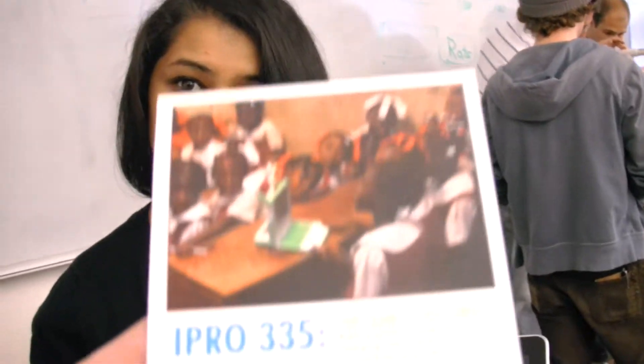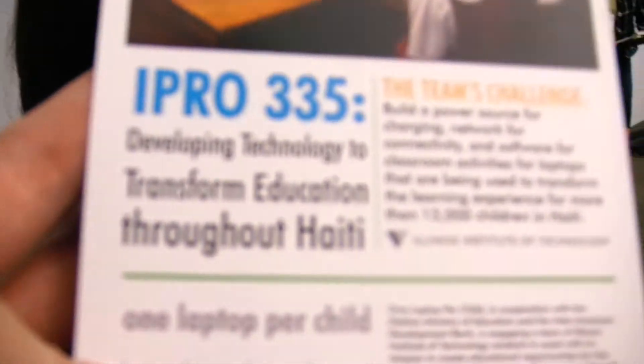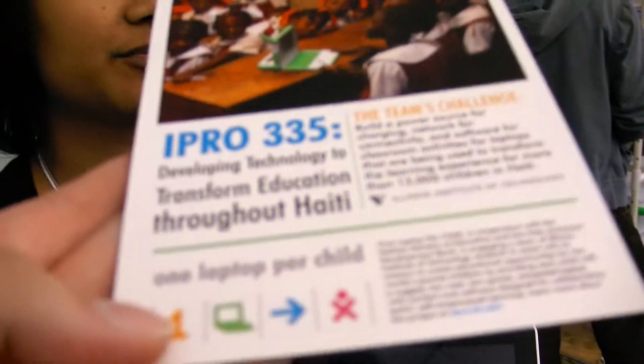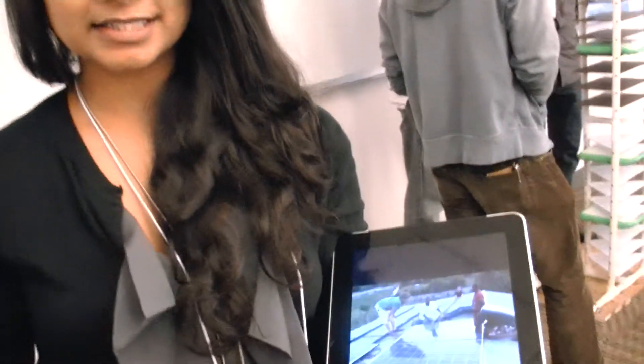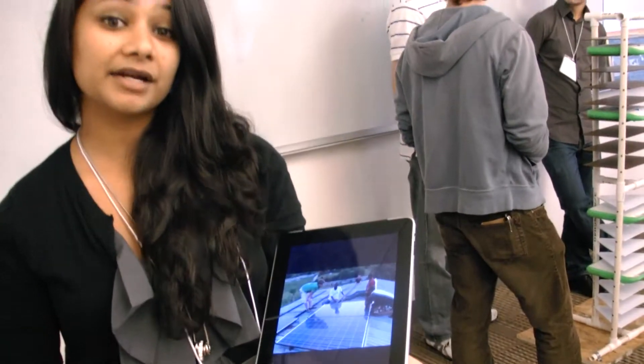Right now we are working on providing the solar energy infrastructure in Haiti for primary schools that received the donation of the One Laptop Per Child XO laptops. In addition to working on the actual infrastructure, which is going to be DC solar only, we're also devising educational components to teach the students about solar energy, how it works, and its benefits, so they understand the technology we're bringing into the classroom.